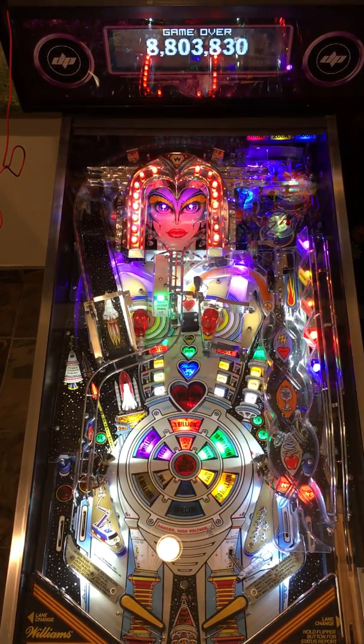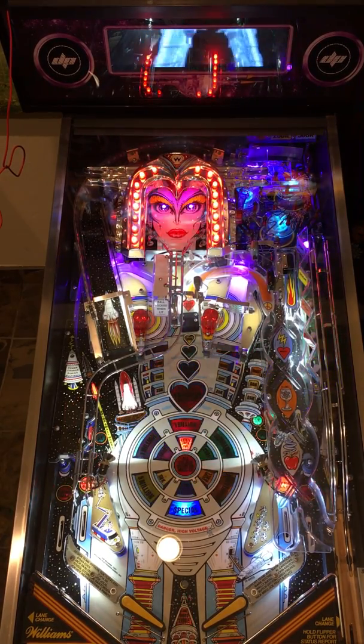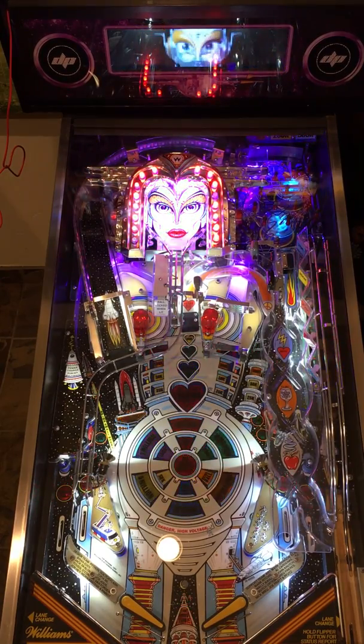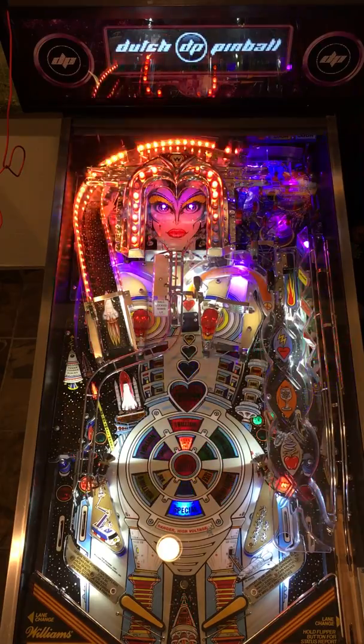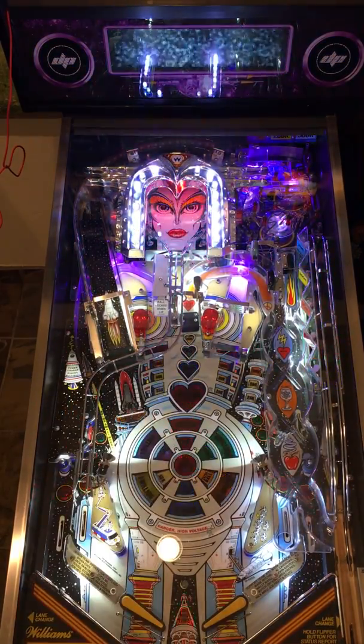I do want to mention that all the code is open source and available. So download it, modify it, go nuts, do whatever you want to do, and of course share whatever you come up with because I love to see what people do with this. There's a second Penduino on this game being used to control a set of addressable LEDs on the ramp as well as on the face.